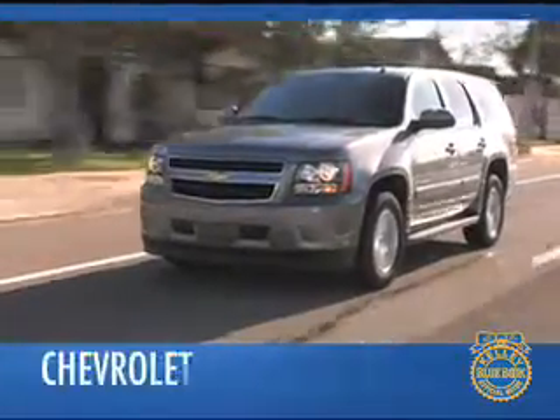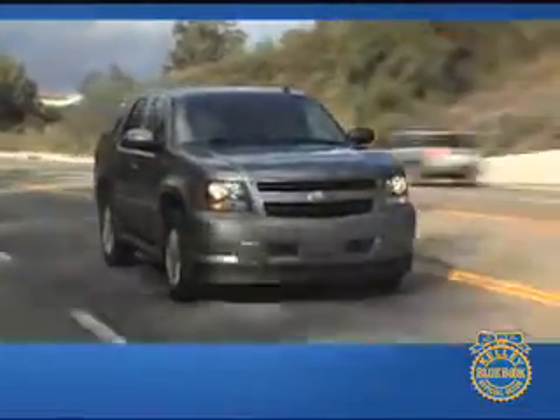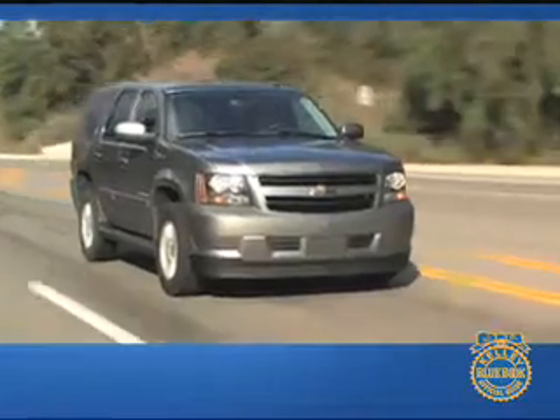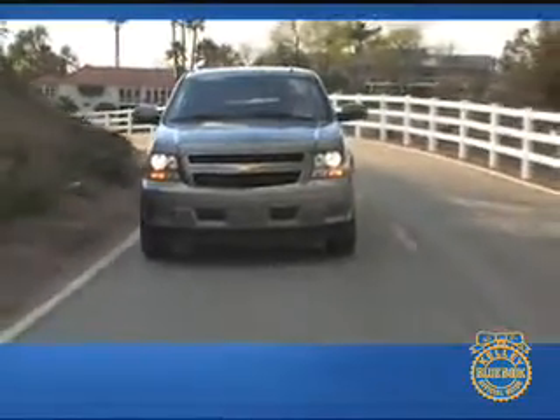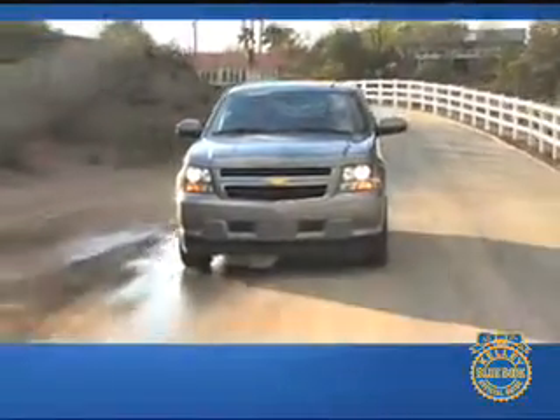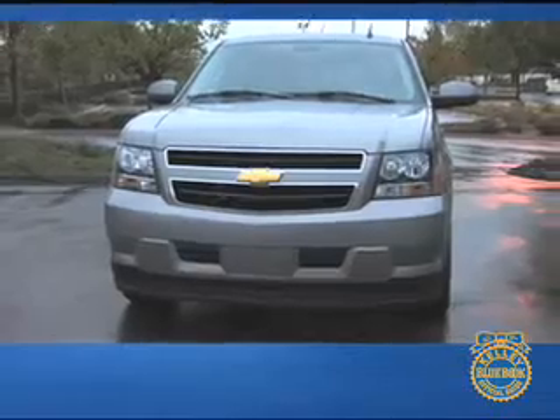Yes, this is a hybrid version of the full-size truck-based Chevrolet Tahoe. If you're surprised, that's okay. Until recently, the prototypical hybrid was a small, oddly styled passenger car. This, on the other hand, appears to be a typical full-size SUV. But like books and people, what makes this SUV so special is hiding beneath the surface. Hello, and welcome to our comprehensive Kelley Blue Book review of the Chevrolet Tahoe Hybrid.